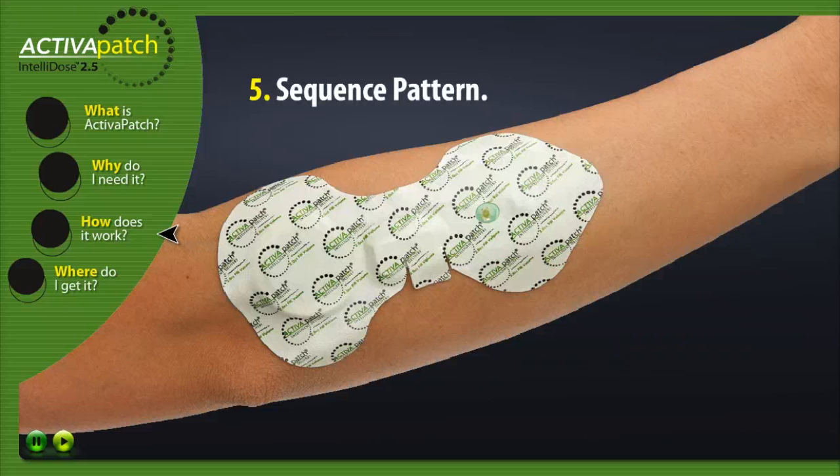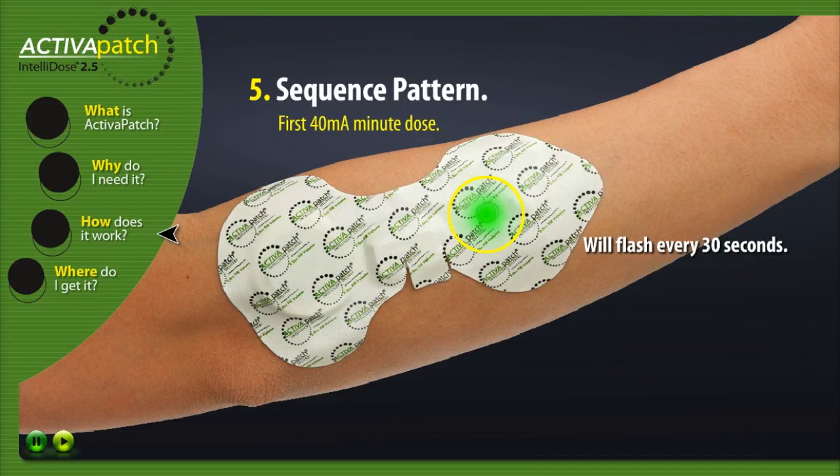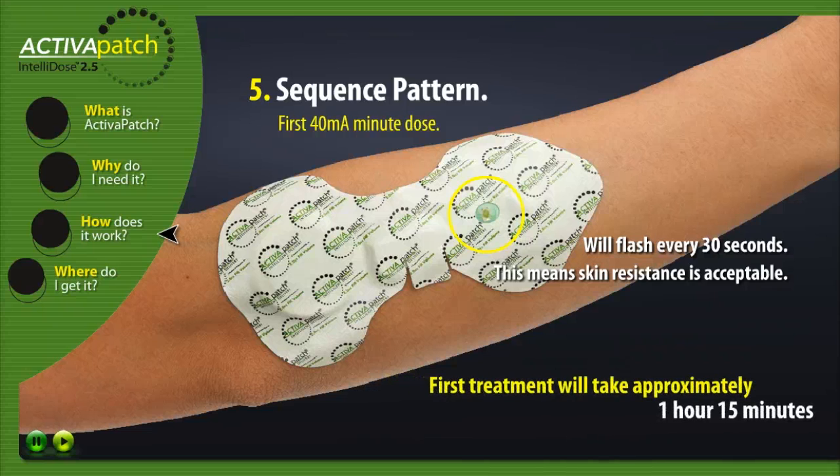Number five: Sequence Pattern. First 40mA minute dose. The Activa Patch LED will flash once every 30 seconds for the first 40mA minute dose. This means skin resistance is within acceptable impedance and normal current flow has begun. This first treatment will take approximately one hour and 15 minutes.